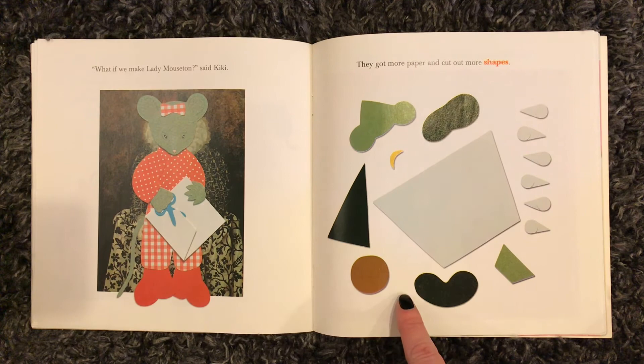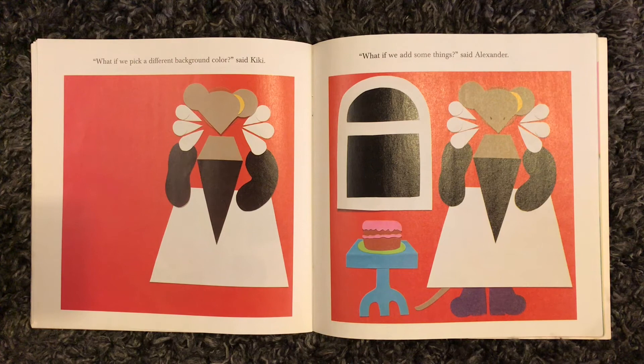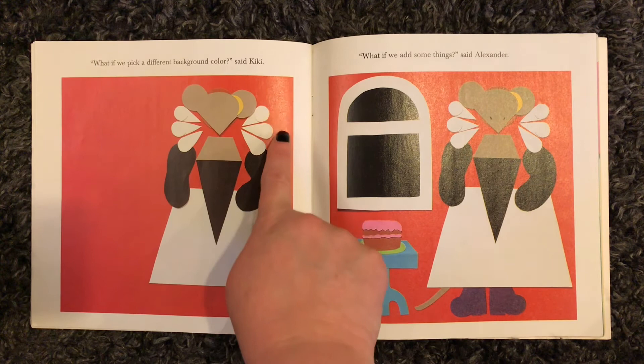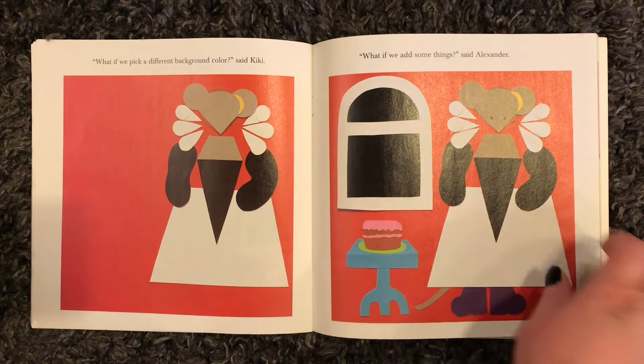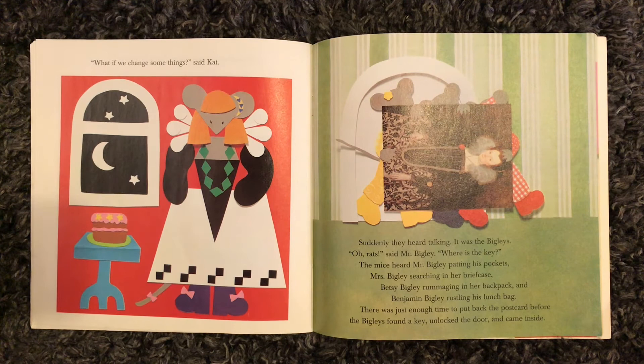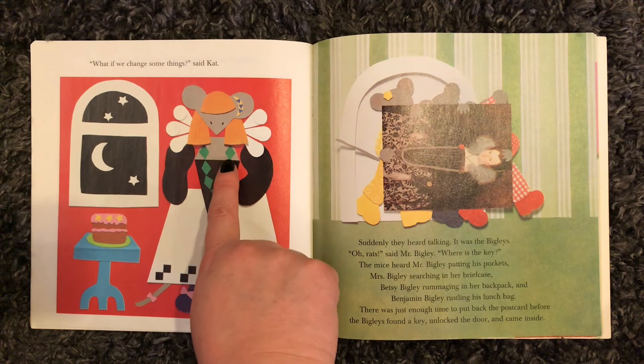"What if we make Lady Mouston?" said Kiki. They got more paper and cut out more shapes. "What if we pick a different background color?" said Kiki. "What if we add some things?" said Alexander. There's the background, there's all the shapes of Lady Mouston, there's adding different things — a little cake, a little table, a little window. "What if we changed some things?" said Cat. They added little stars, some moons, stars in the sky, some bows, some hair, some jewels.